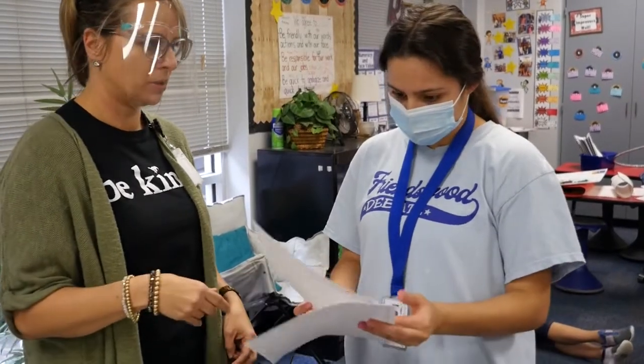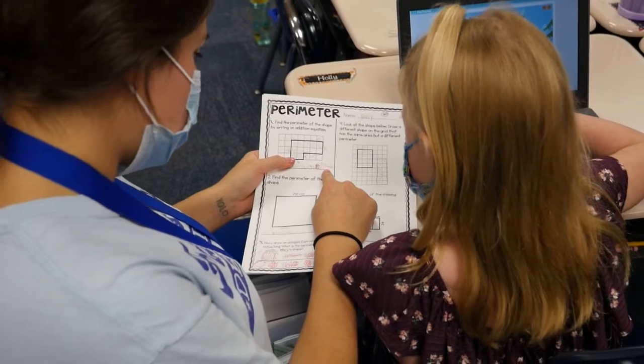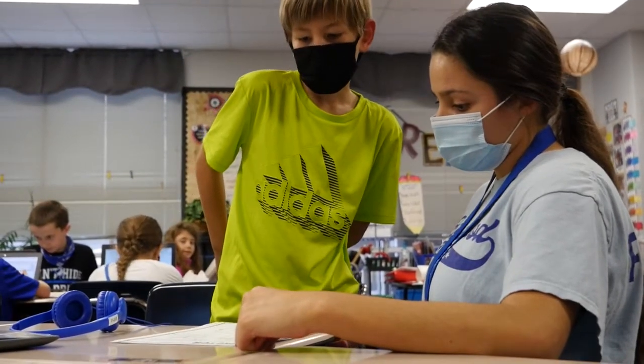I've been working with Ready, Set, Teach students for the last three years and each year it's exciting. At first you feel like it's a lot of planning — I have to plan for this, plan for that — but really they just come in, they observe, and they enjoy hanging out, and they're a lot of help too.